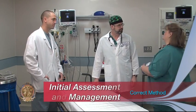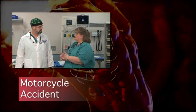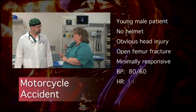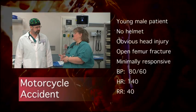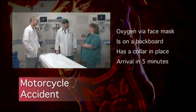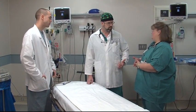Dr. Boyer, hi Kendra. I just got off the radio with EMS. They're on their way in right now with a 24-year-old motorcyclist involved in a down-and-under under a semi-trailer. He was unhelmeted. Right now he's got some unstable vital signs: BP is 80 over 60, heart rate in the 140s. He's breathing about 40 times a minute with really noisy respirations. EMS has put an oral airway in but they don't have an IV yet.